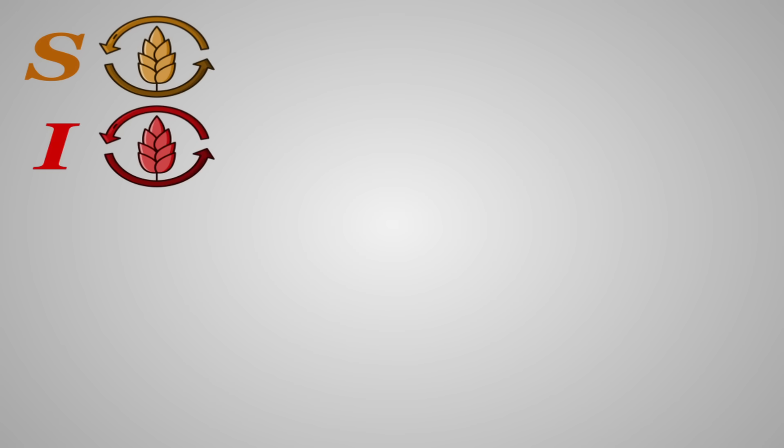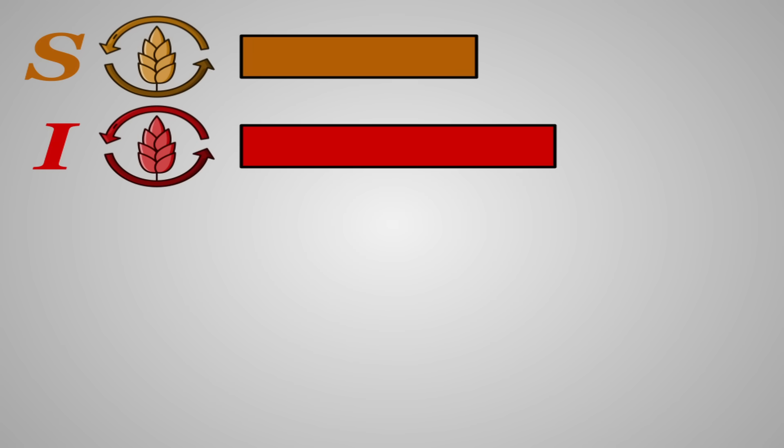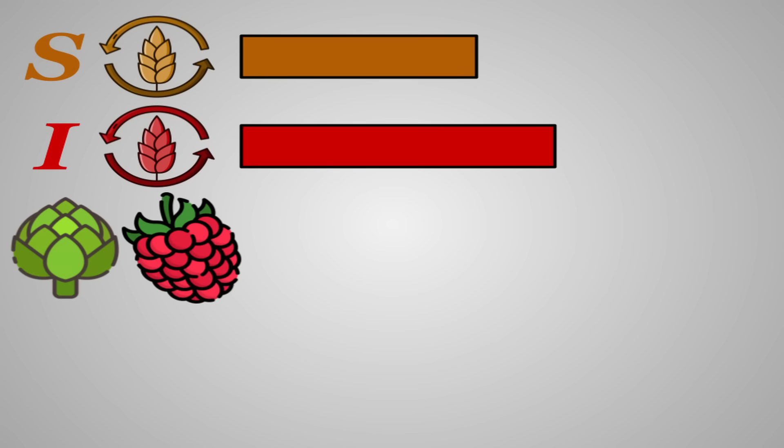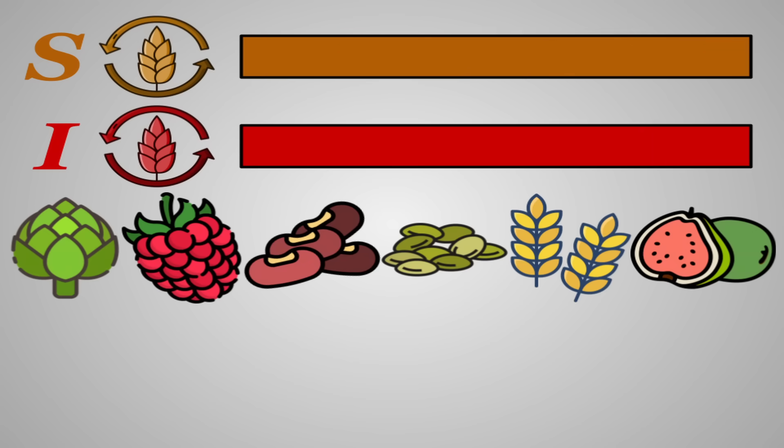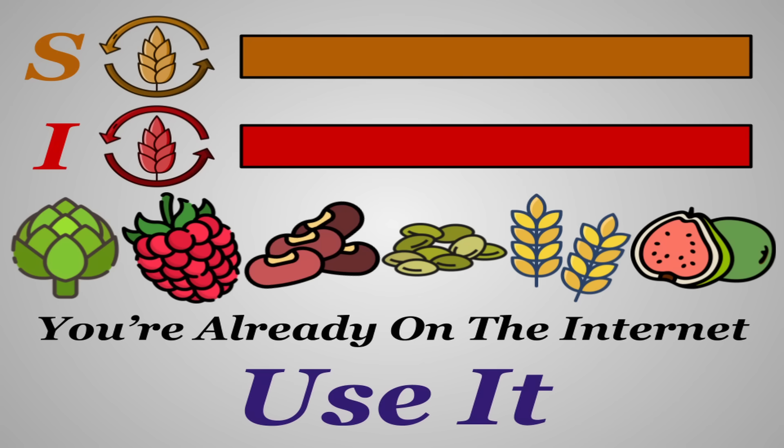While everything on these lists is going to contain both soluble and insoluble fiber, how much can vary a bit. Though if you consume a diverse array of fiber-rich plants, you're pretty likely to get a sufficient amount of both. And if you're really curious about how much of different types of fibers a food contains, that information is usually not that hard to find.